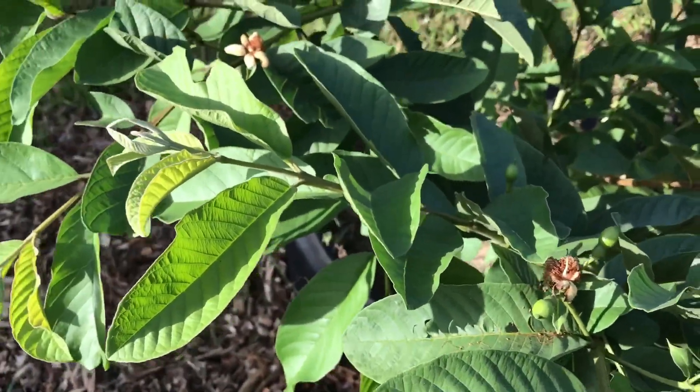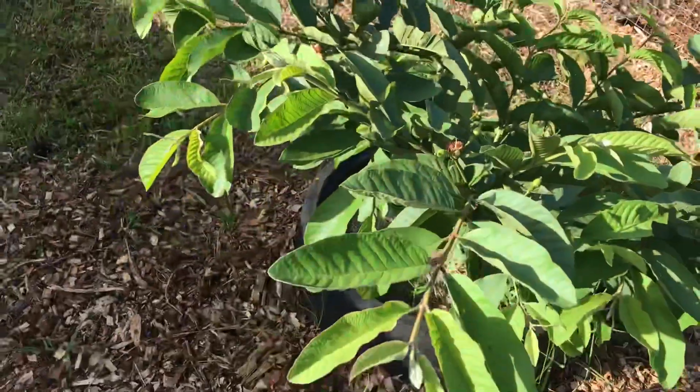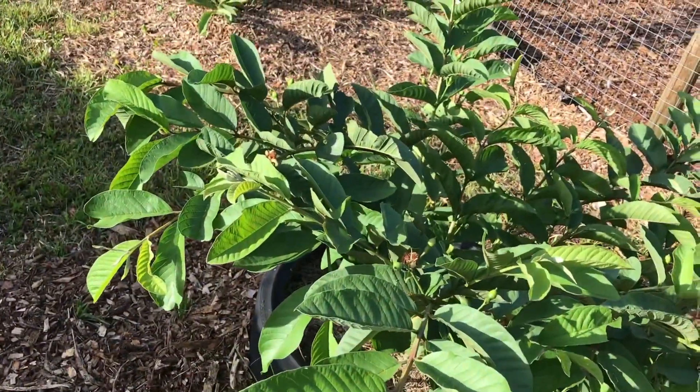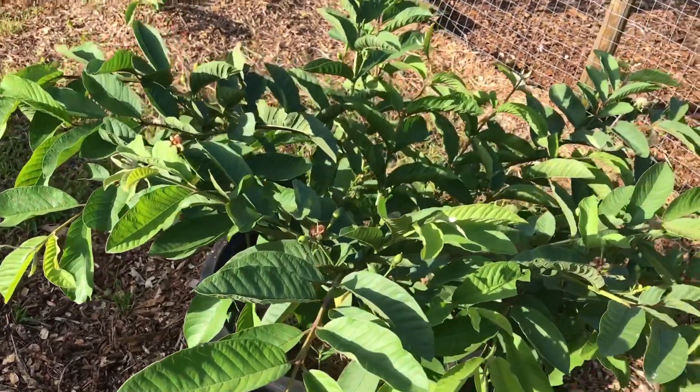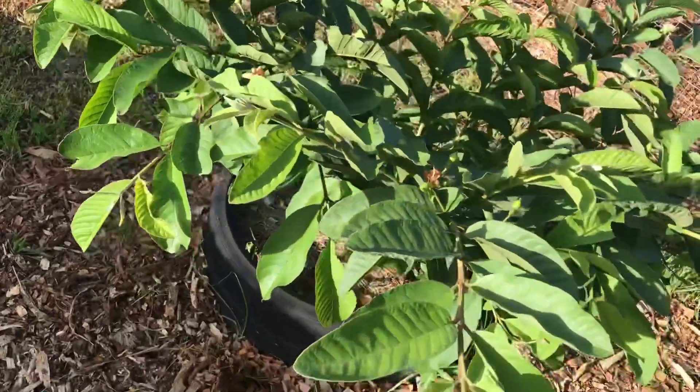They're about the same age — that one has grown a lot taller, this one is kind of more short and squatty, but I'm really excited about it; I'm hoping to get some fruit.